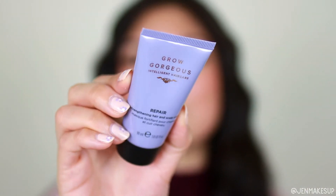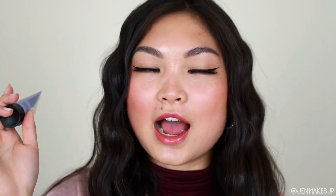Next we have this Grow Gorgeous hair mask — it's a repair strengthening hair and scalp mask. I like hair masks that I can do and complete in the shower. This one you use after shampoo, you leave it on for five minutes, and you rinse it out. I cannot commit to hair masks that are overnight or any longer than five minutes because I just have so much hair and I'm lazy. So that was perfect.